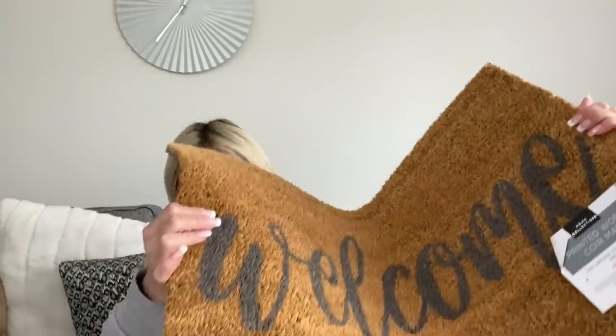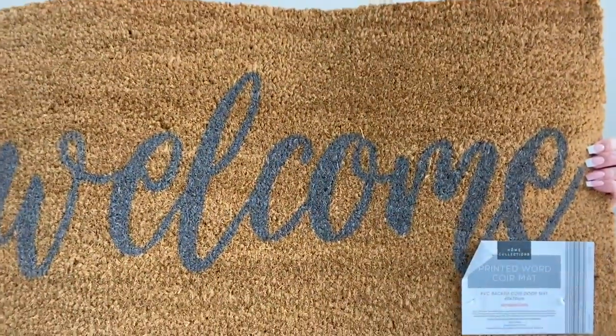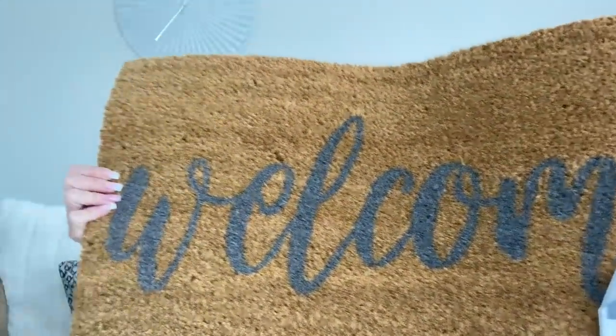Then I got a doormat. It's absolutely shedding everywhere - I'm going to have to hoover now! This one is from Home Bargains and it just says 'Welcome' in grey writing. They also had ones with little grey polka dots and a printed word mat. I think that was £3.99.